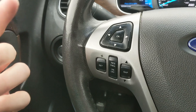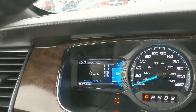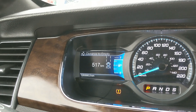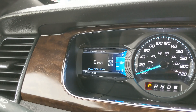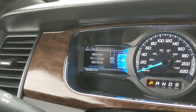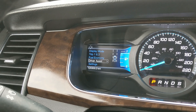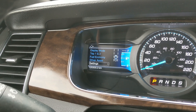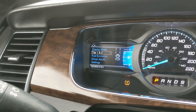Moving to the left, you have your cruise controls with adjustable gap, as well as your controls for the left screen where you can cycle through your digital speedometer, distance to empty, RPMs and oil temperature, trip one and two information, fuel economy, driver assistance features and settings, and settings for your screen and some other features around your vehicle.